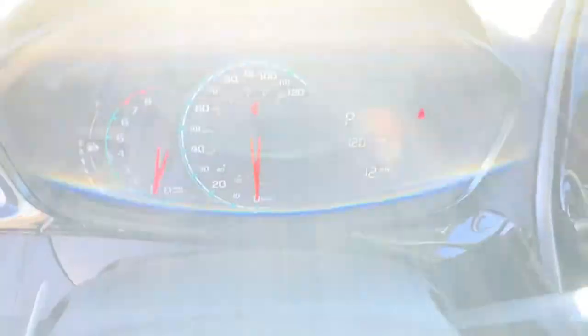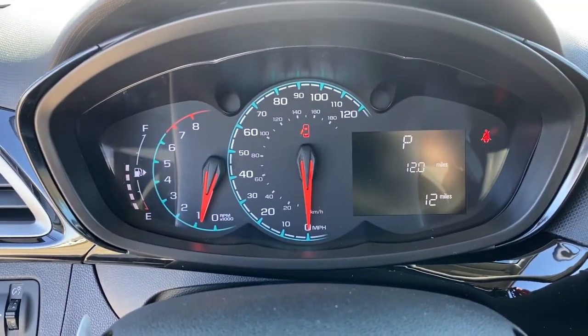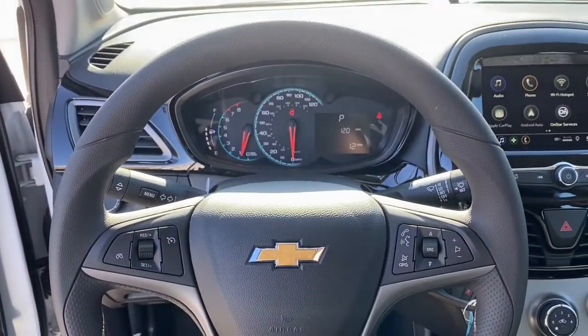Why make life more complicated than it needs to be? The Spark is one of life's simple pleasures. Drive it today.